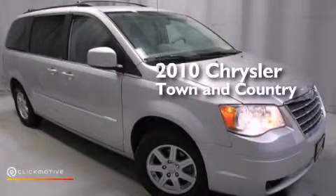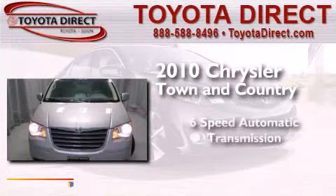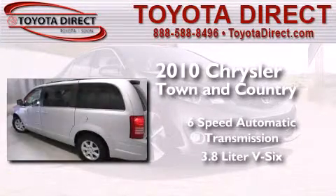This is a 2010 Chrysler Town & Country. This minivan has a six-speed automatic transmission and a 3.8-liter V6.